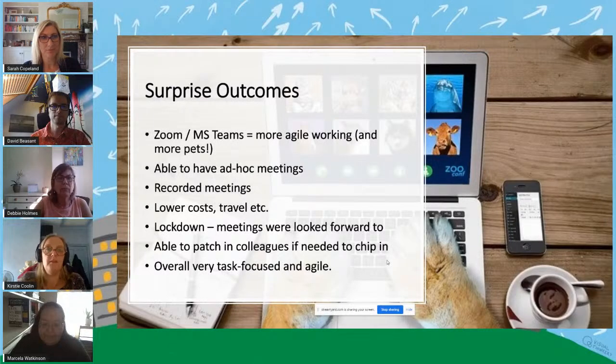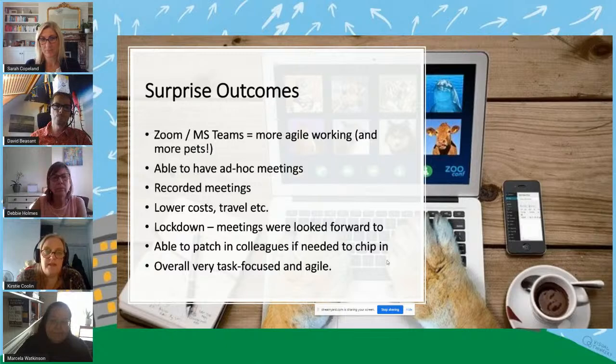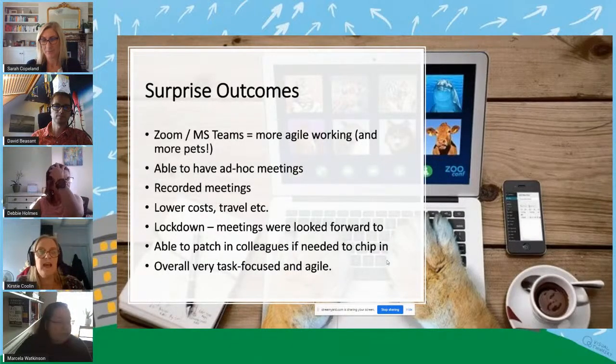I just wanted to summarise a little bit. It's interesting to read the Padlet comments about the challenges we had, but we had a lot of surprise outcomes. Things we initially thought were going to be difficult actually led to better ways of working. With Zoom and Teams, we were able to work in a very agile way, as we all know. And we got to see each other's pets, which is always quite nice. Having ad hoc meetings was nice too — we had little subgroups working on things and could just have very agile, short meetups. We mostly used Zoom because we didn't necessarily have all the same platforms.